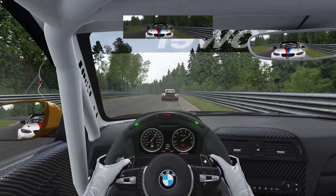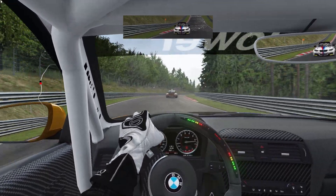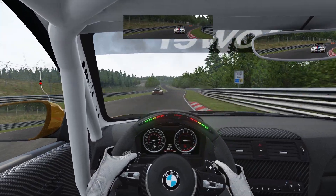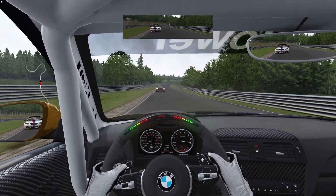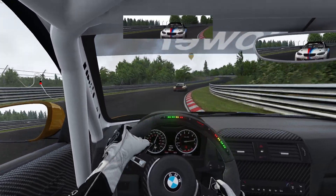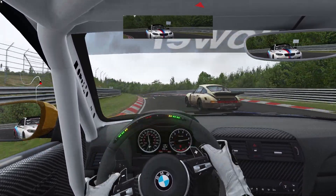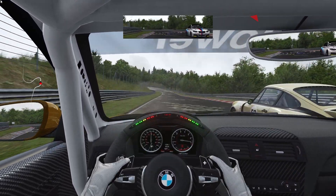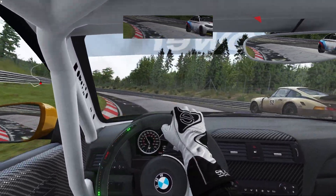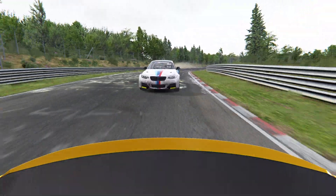We got a little loose there — we're still good, we're still good. A few more turns, let's see what happens. We'll run wide before we run over my heels.